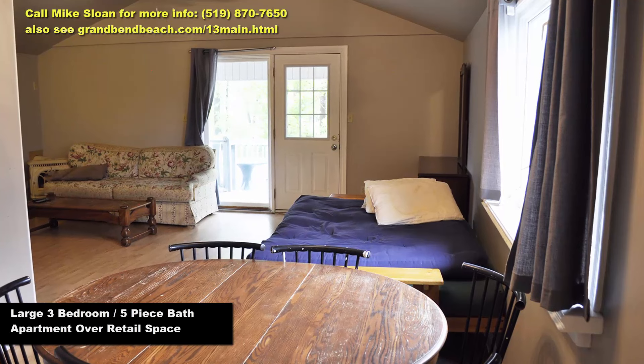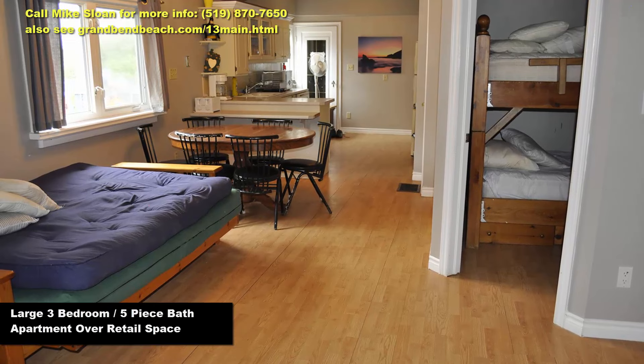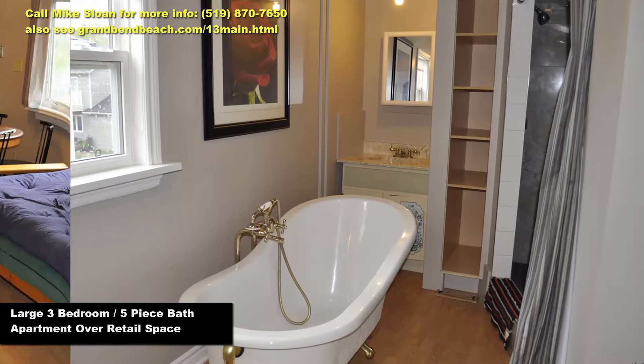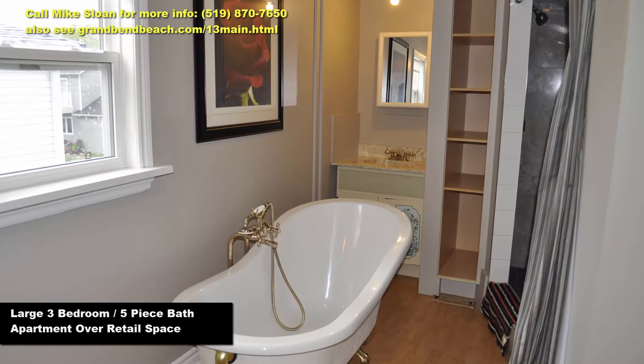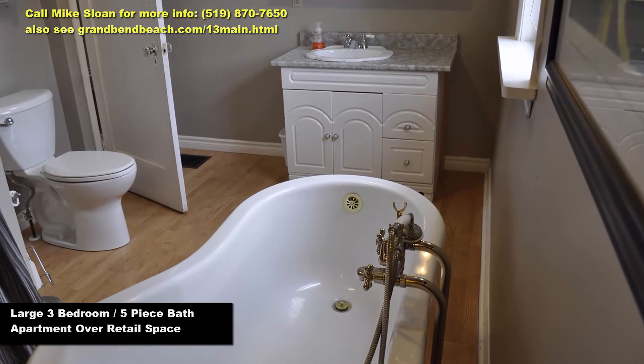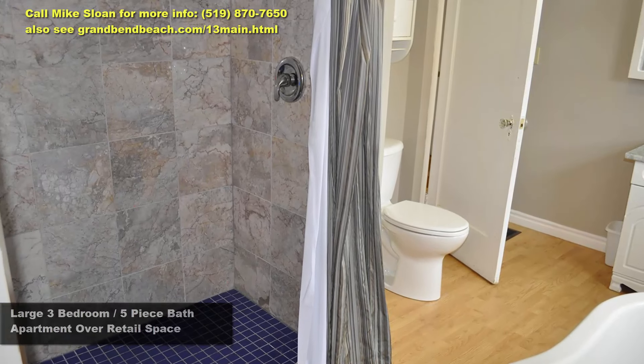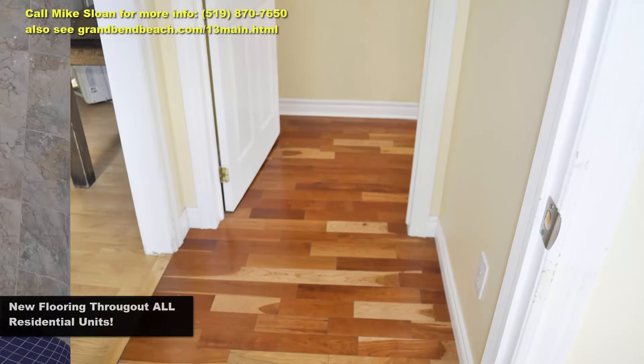As we step into the residential spaces, please note that the seasonal nature of these businesses doesn't really affect you as a landlord, because rent is still paid all year round — which is the way things could be done in the residential units if you chose not to offer vacation rentals. Vacation rentals can be a bit more work, but they make a lot of money fast.